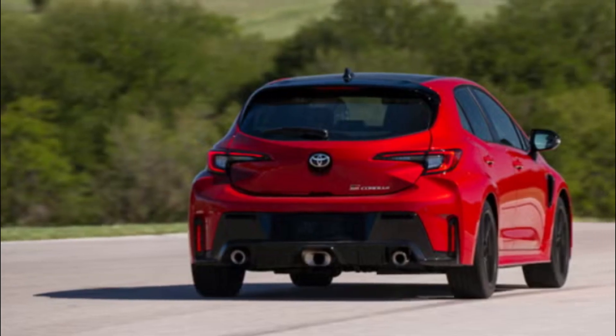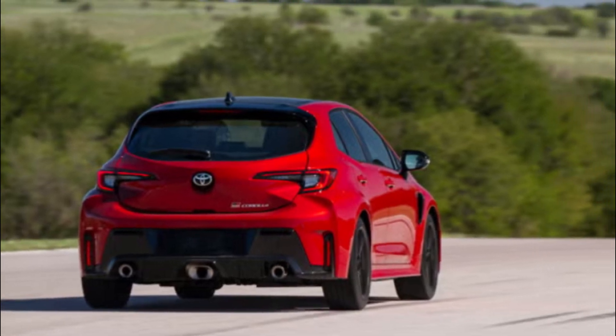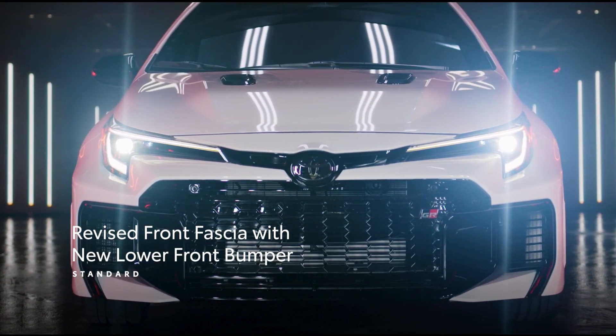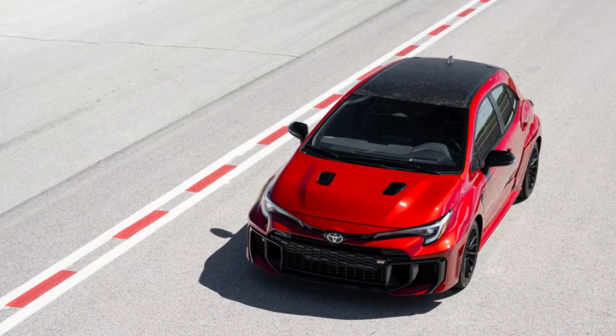An eight-speed automatic transmission joins the six-speed manual as a second transmission choice. The 300-horsepower turbocharged G16E-GTS 1.6-liter three-cylinder engine gets a boost in torque to 295 pound-feet. Front and rear limited-slip differentials are now standard, and automatic transmission cars get launch control.